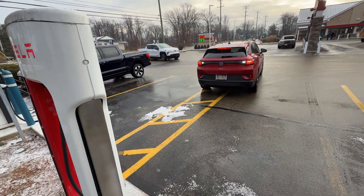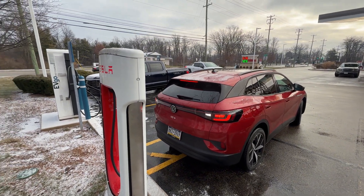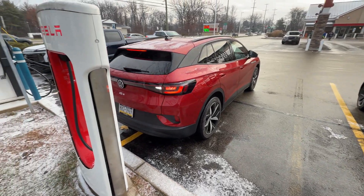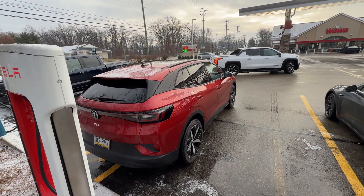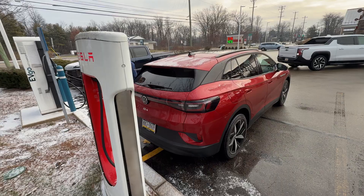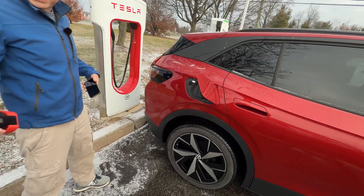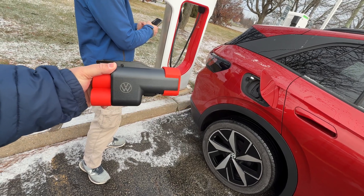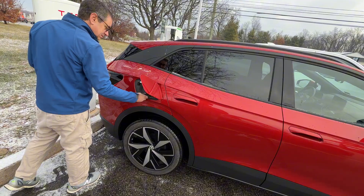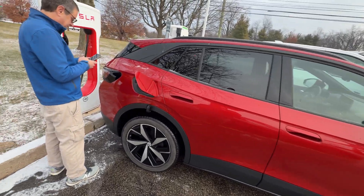This is actually a very efficient use of the charging infrastructure available. We can charge here at this Supercharger stall, the Silverado can also charge, and we're not taking up two spots because it's an end spot. This is the most optimal and efficient use of the EV infrastructure today. By the way, we are using the official Volkswagen NACS adapter — this came from our local dealer — on a 2024 Volkswagen ID4, the all-wheel drive Pro S model with about 10,000 to 11,000 miles on it.